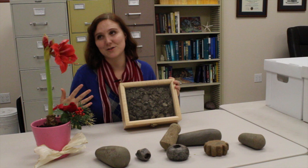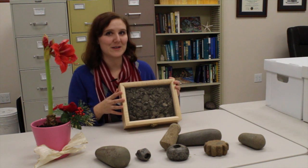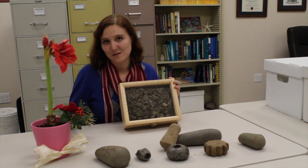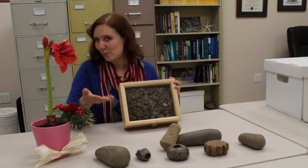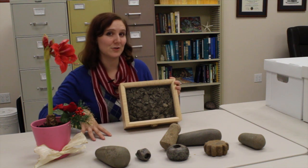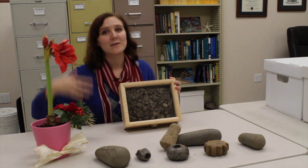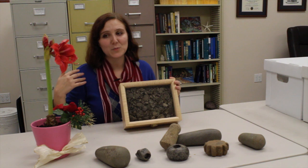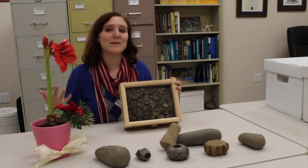Shell middens are especially interesting because they show us what was going on in terms of local organic resources — what people were eating, how they were preparing food, what they were doing with it, and even how much they were harvesting. At the bottom of a midden pile you have the most ancient material; the top is newer. Sometimes shells at the bottom are much larger than upper layers, suggesting early on people weren't utilizing the resource as heavily — and can indicate places of over-exploitation.